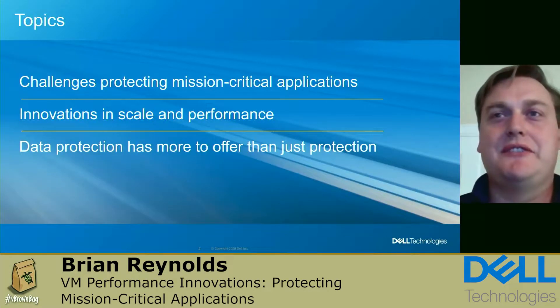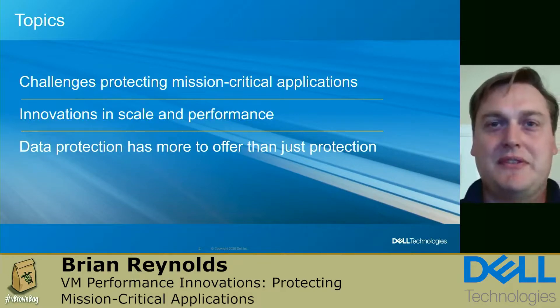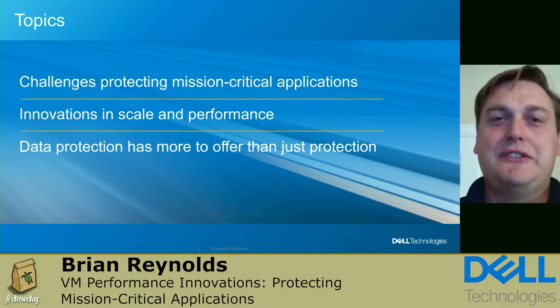We're going to talk about the challenges we face today when protecting mission-critical applications, and the innovations Dell is working on — previewing enhancements to scale and performance for VM image backups. We'll also talk about how this new enhanced VM image backup will allow you to do more with your data than just protect it.